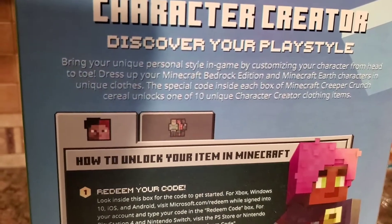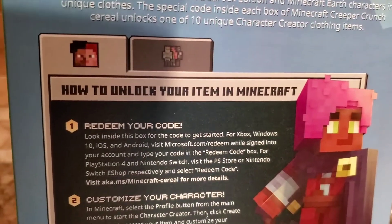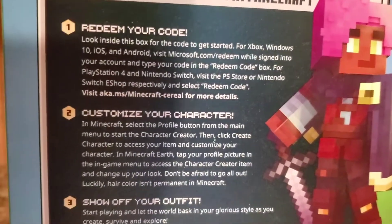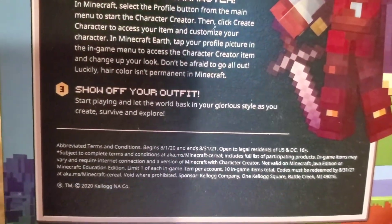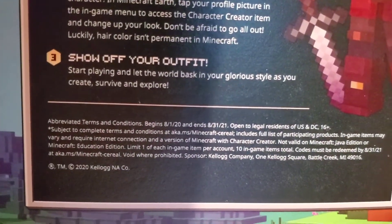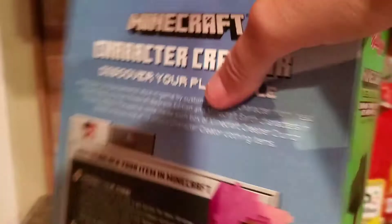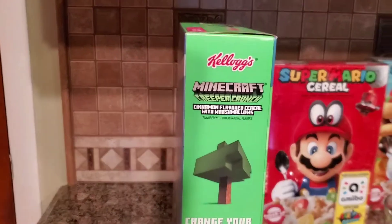I'm not gonna read the whole thing — I'll just let you do that. It says 'How to unlock your item in Minecraft,' so it pretty much gives you instructions on doing that. 2020 Kellogg's — pretty neat.